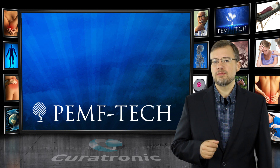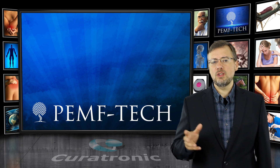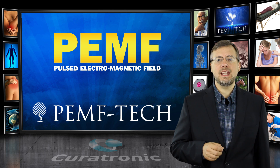Hello, my name is Jonathan Bowen from PEMF Tech. I would like to spend a few minutes discussing a revolutionary therapy called PEMF, or Pulsed Electromagnetic Field Therapy.